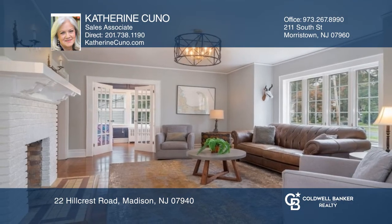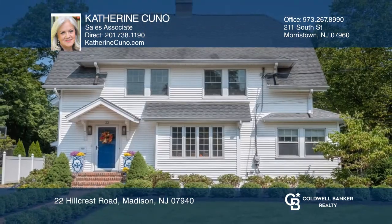A private oasis awaits you in the backyard with an expansive deck overlooking the in-ground pool and gardens. Come see all this home has to offer with Catherine Cuno.